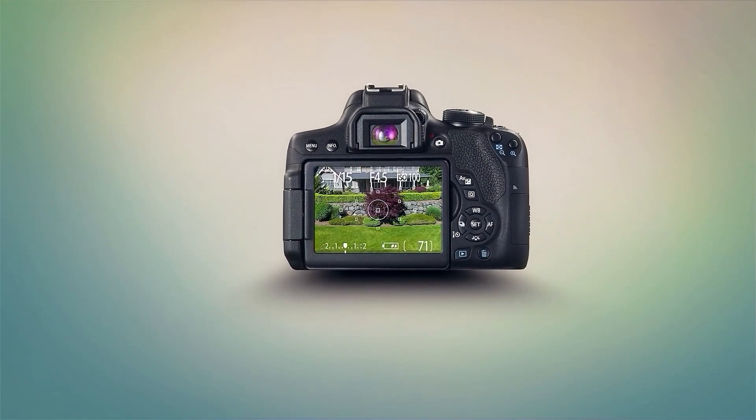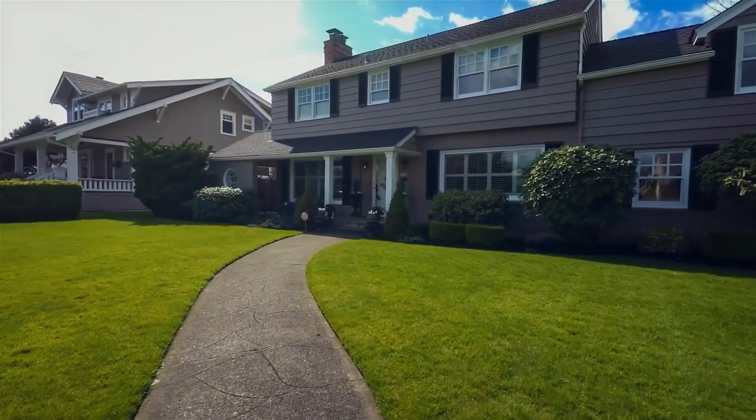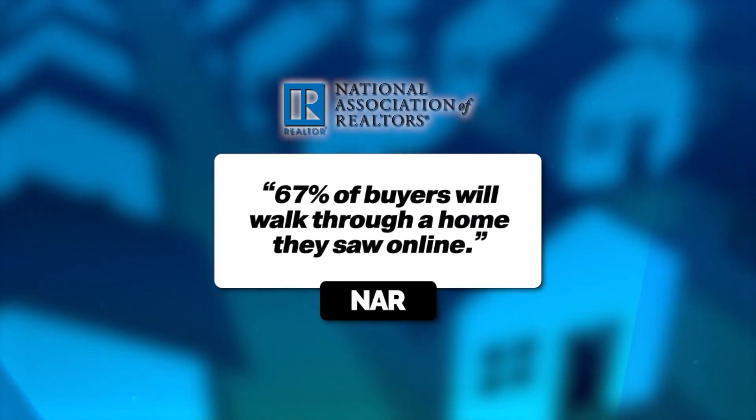The marketing is essential. You're going to want to make sure that you get professional photos done and professional video. According to the National Association of Realtors, 67% of buyers will walk through a home they saw online. So professional photos and video is an absolute must when preparing to sell your home.